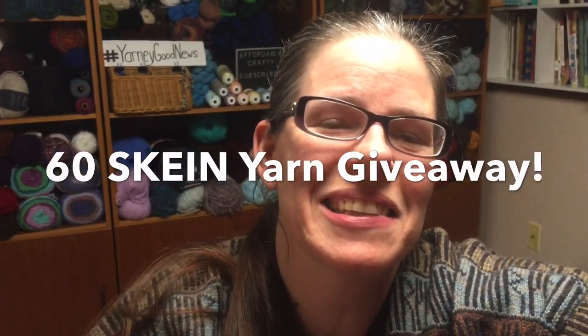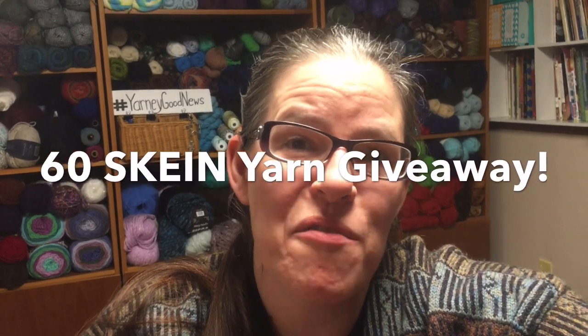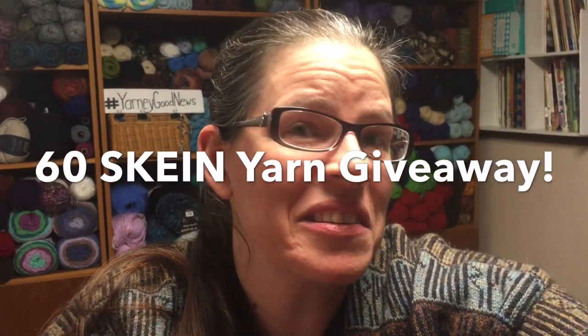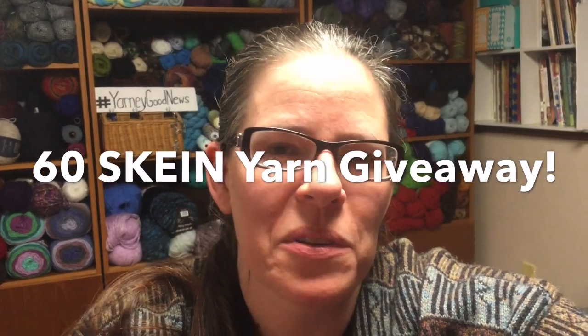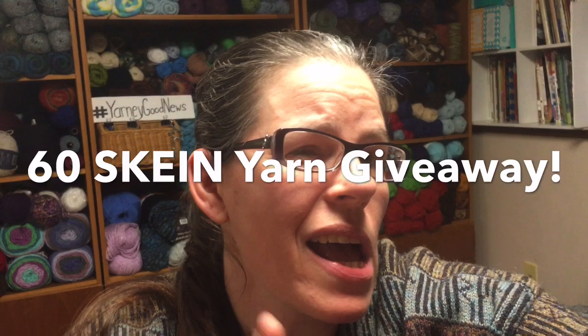Hi everyone, it's Kim from Affordably Crafty, and today I have a huge giveaway. It's going to be 60 skeins of yarn and I'm calling it 'Someone Else Will Love This Yarn.' If you're new here, hi, my name is Kim. Please like, share, and subscribe. My channel is all about learning how to stretch your craft dollar and be affordably crafty.